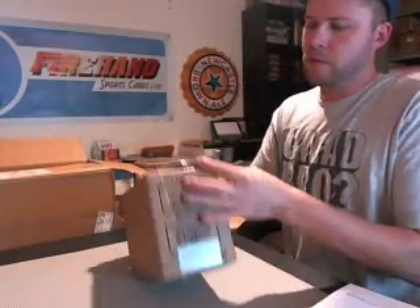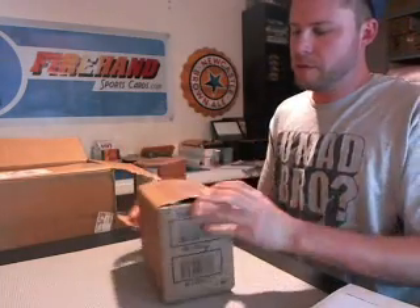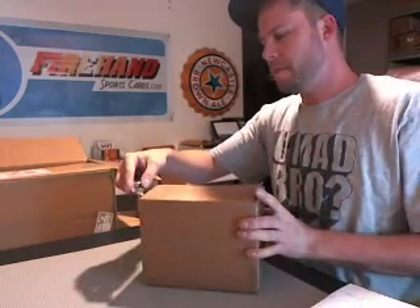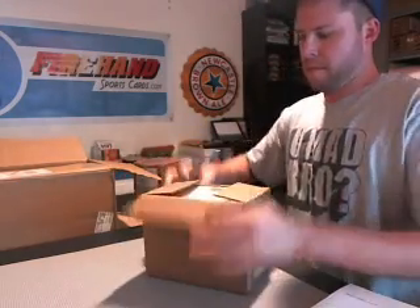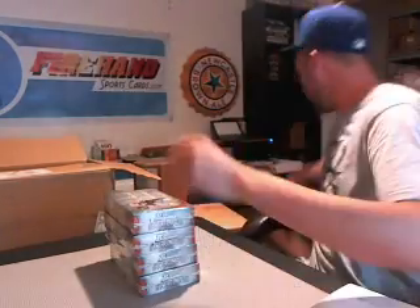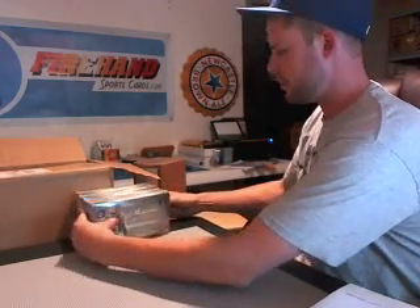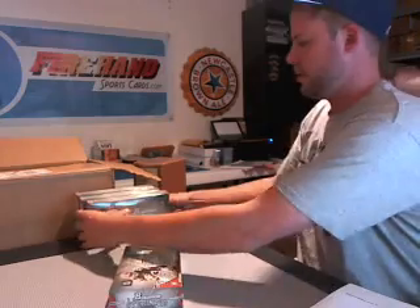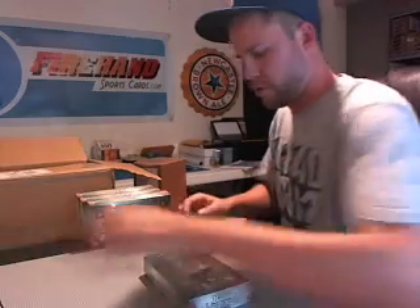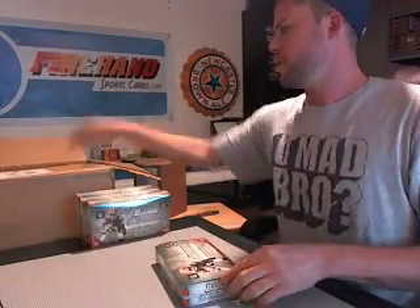Opening the bottom of the box — broken on one side, almost all the way through. There we go, we got Trent Richardson on the cover. We've got the box toppers — nice jumbo patches. I only opened one and it was a jumbo patch, so I'm assuming they're all jumbo patches.